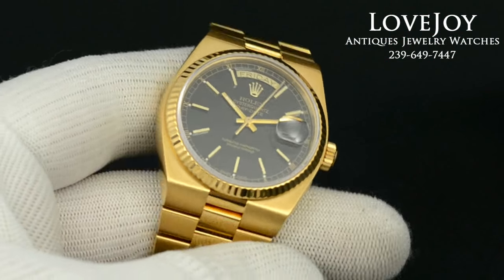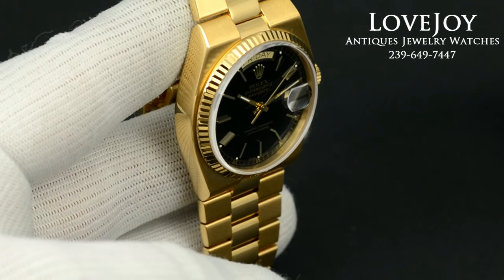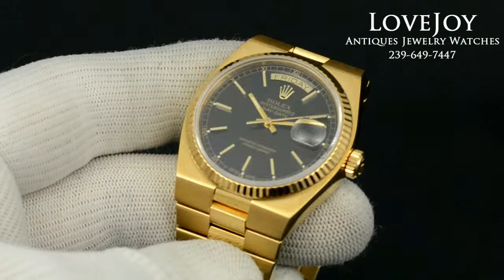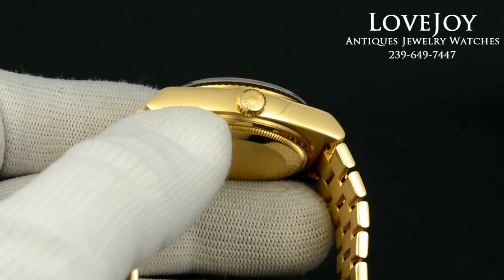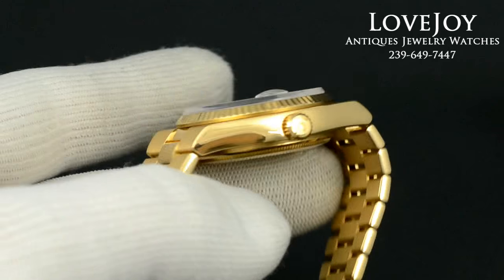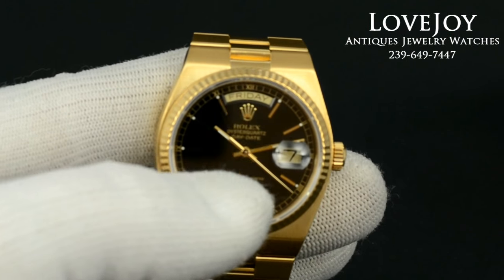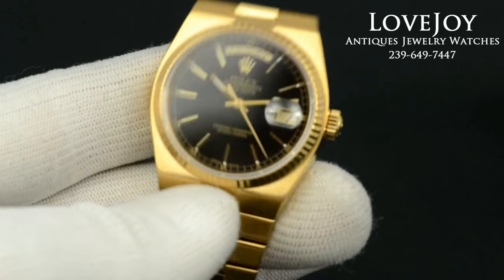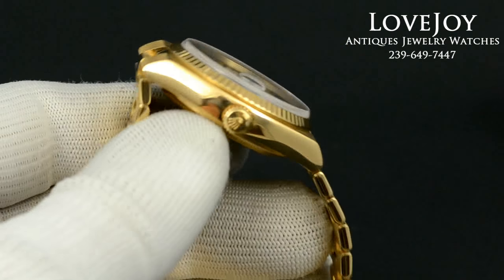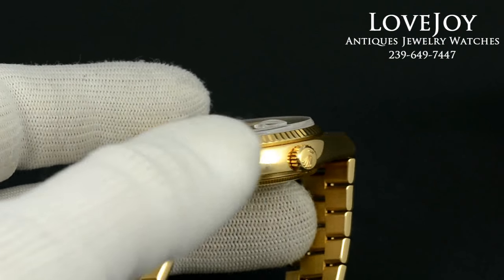If you have any questions on this watch, feel free to call the shop at 239-649-7447, Monday through Friday 10 a.m. to 6 p.m. Eastern Standard Time. If you're viewing this on YouTube or on eBay, please be sure to visit our website lovejoy-antiques.com for preferred pricing and discounts.